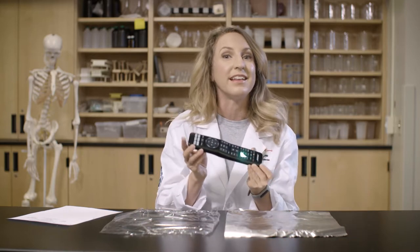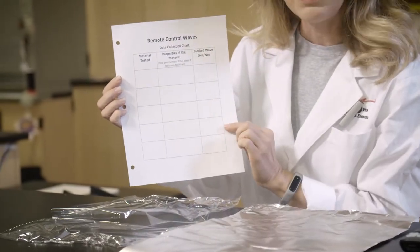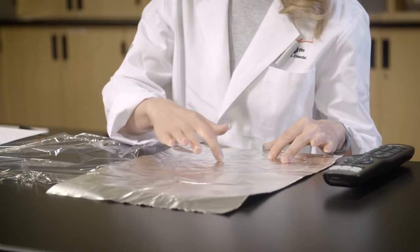Your television remote uses electromagnetic waves to control your TV. You are going to investigate which materials block the waves and which don't. To do this, you will need your television remote control and different materials that you can easily wrap around it. I've selected foil and plastic wrap, but these aren't the only things you can use — be creative and see what else you can find around your home. You'll also need to make a chart to collect your data. In the first column, write the name or draw a picture of the materials you chose. Then observe their properties — what does the material look like and what does it feel like? Write your observations on your chart and make a guess which materials are going to block the waves and which won't.